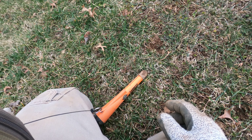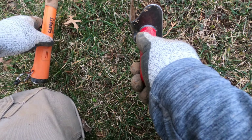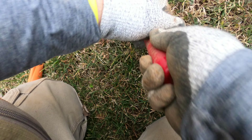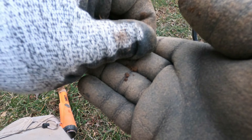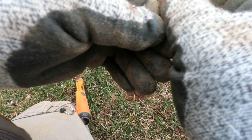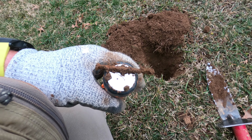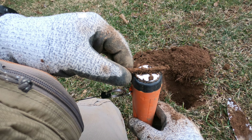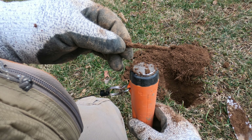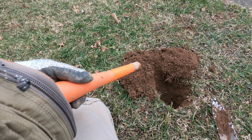I'm getting a little better at pinpointing — it pinpoints just a tidbit off from how the Equinox pinpoints on the coil. We got two signals — there's the coin! A memorial penny, right next to that nail. So the magnet worked — there you go. I wanted to show you that.